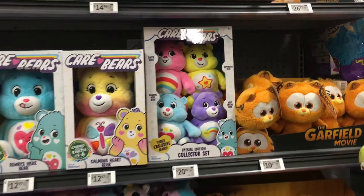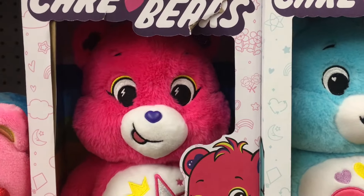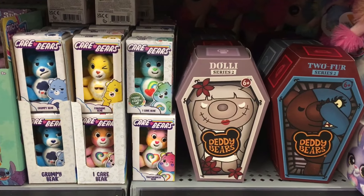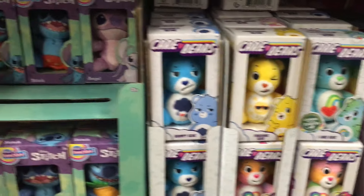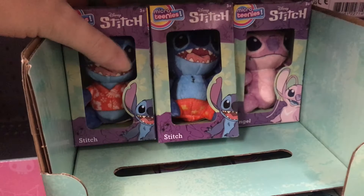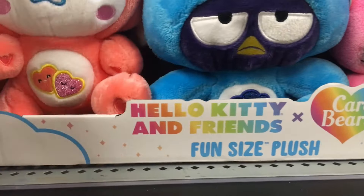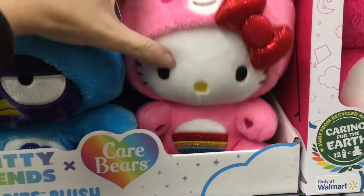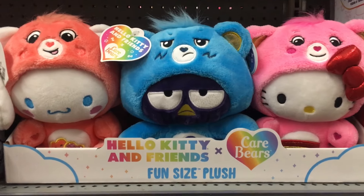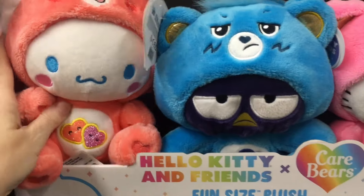This Walmart has a great plushie section — they have a lot of new Care Bears. They also have some of the small ones. We just had that grumpy video go up on my channel. They also make the little Stitch ones — how cute is he in his Hawaiian shirt? And then the Hello Kitty and Friends collab. So Bats Maru is Grumpy, Cinnamoroll is Love-a-Lot, and Hello Kitty is Cheer Bear. They have those three — which is adorable. I wonder if they'll make more.